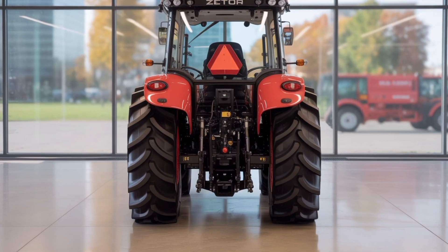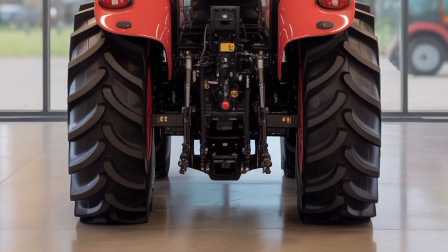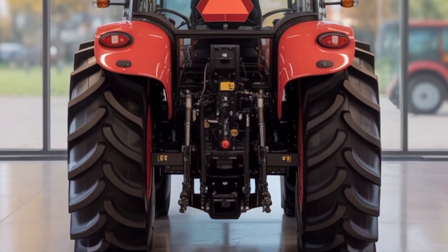Built on Zetor's legacy of durable construction and simple serviceability, the Series 6 is designed for longevity with reduced downtime.